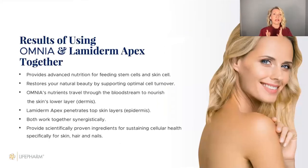That's why we recommend using Omnia and Lamiderm together. Omnia feeds you from within — giving this help to the inner layers of the skin, the base, the house, the roof. Lamiderm feeds the skin from outside, giving protection and penetrating the epidermis. So they work together, attacking from both sides, to make sure your skin is really glowing.